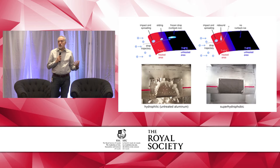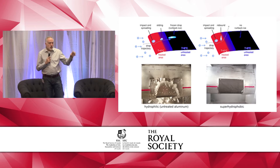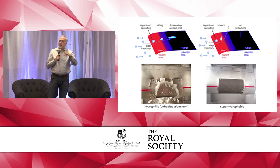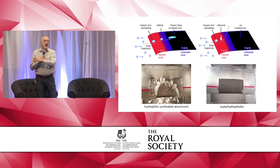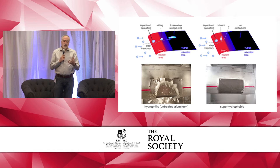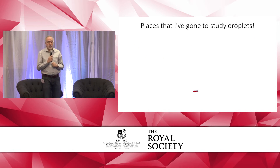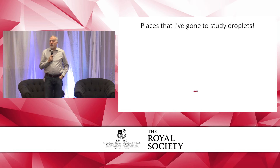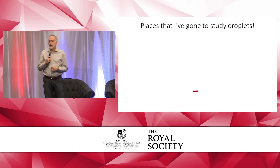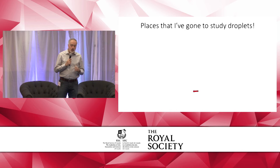These are the top views: one is treated aluminum, one is not treated, and one was iced while the other was not. This has taken me to places to study droplets, and it has taken me to experience microgravity.